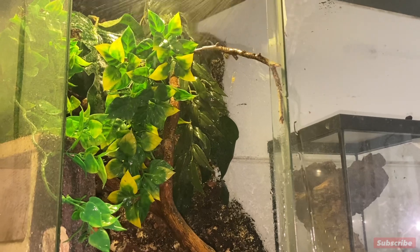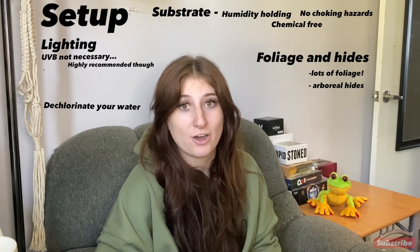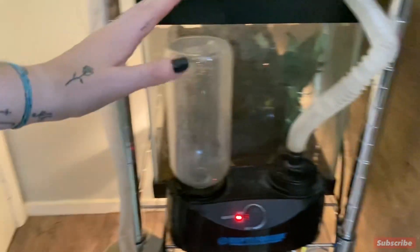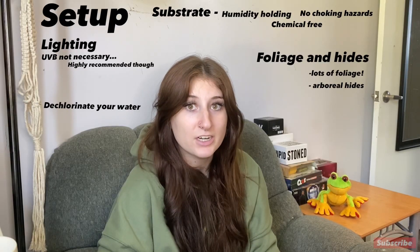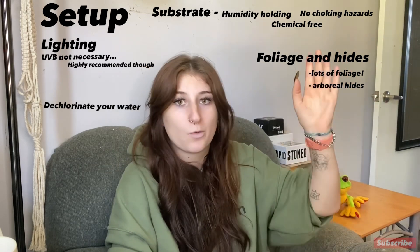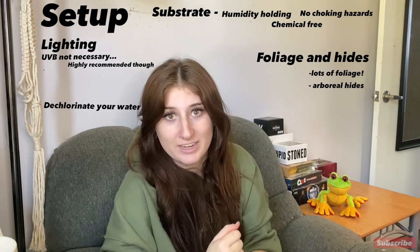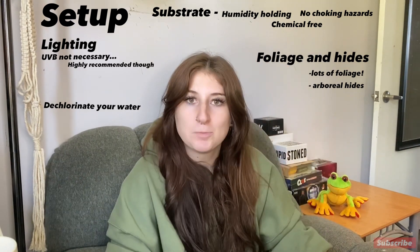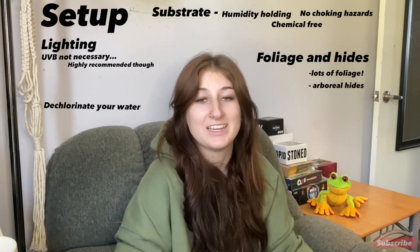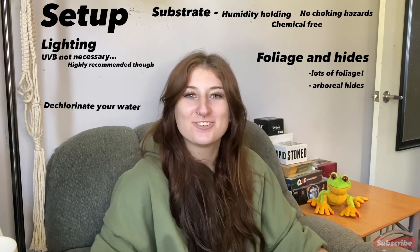Two suggestions for setup: first, an automatic fogger. Foggers are a lifesaver, especially if you're not home all day. You fill up the water bottle once a day and it keeps the humidity where it should be — your frogs are much less likely to dry out and it's less work for you. Another option is a mister, something like a Mist King, which produces more water droplets. I personally enjoy foggers — they're less of a wet, moldy mess and create a drier humidity.